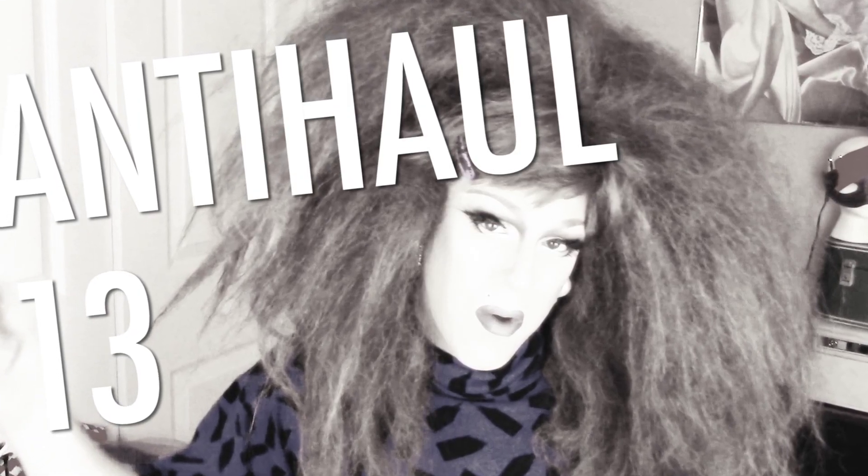Hey y'all, it's me Kimberly Clark and welcome to my 13th anti-haul video, aka what I'm not gonna buy. This is my 13th anti-haul video.